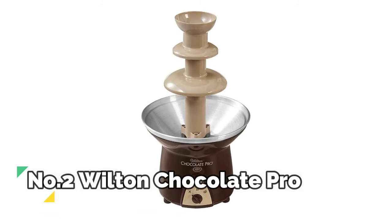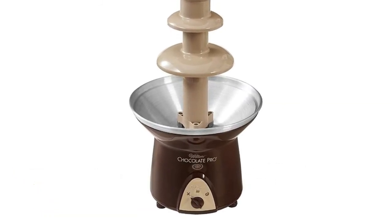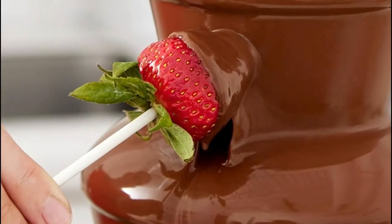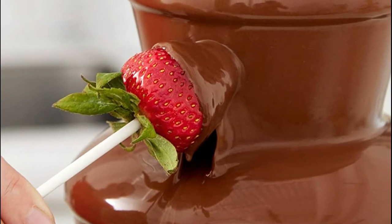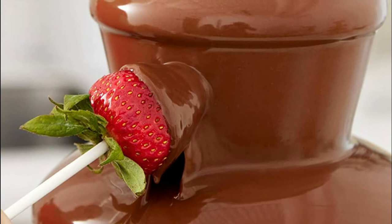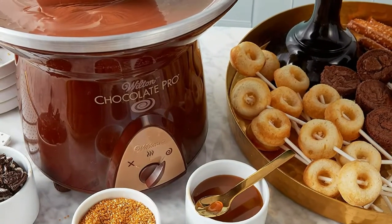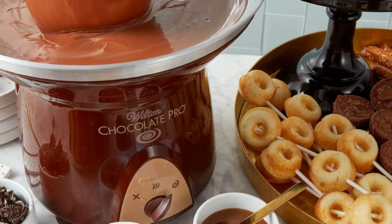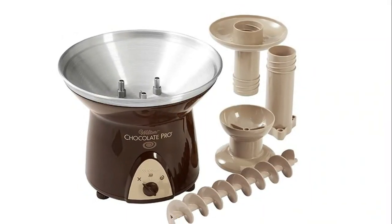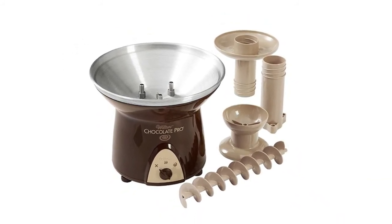Number 2, Wilton Chocolate Pro. A unique bowl design keeps chocolate melted and flowing, while three canopies are spaced for easy dipping. The fondue set is 16 inches tall and has adjustable feet to keep the decorative fountain steady. It holds four pounds of melting dark chocolate, milk chocolate, or white chocolate. The center tube disassembles and is dishwasher safe — a great centerpiece for any party. The triple tiers mean more room for dipping, and its three feet help keep it steady.